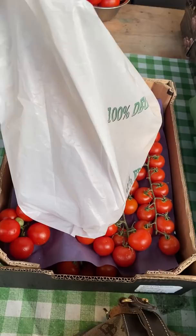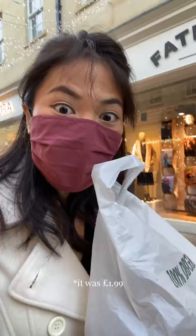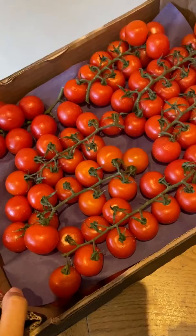I prefer getting farmers market produce because they're usually more freshly picked. Oh my god, this was £1.90 and it was for the whole box. He was like, yeah, it's the whole box.